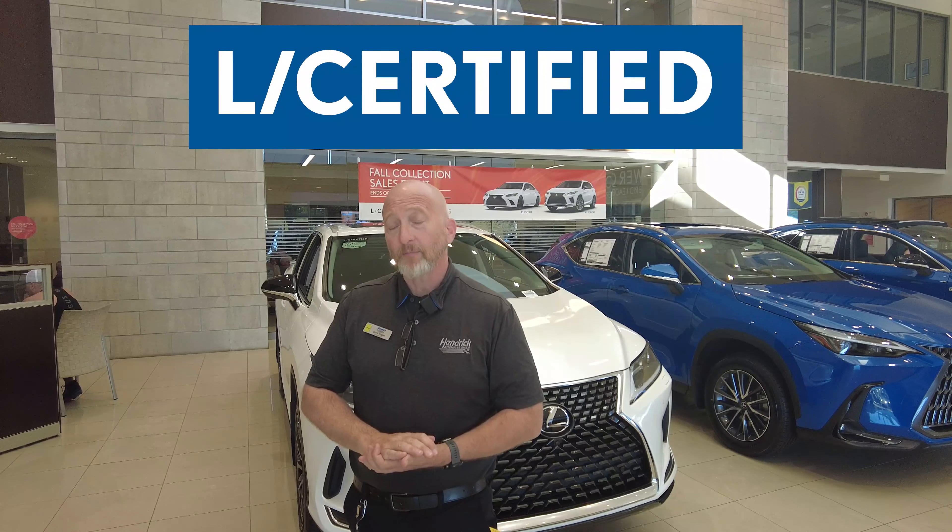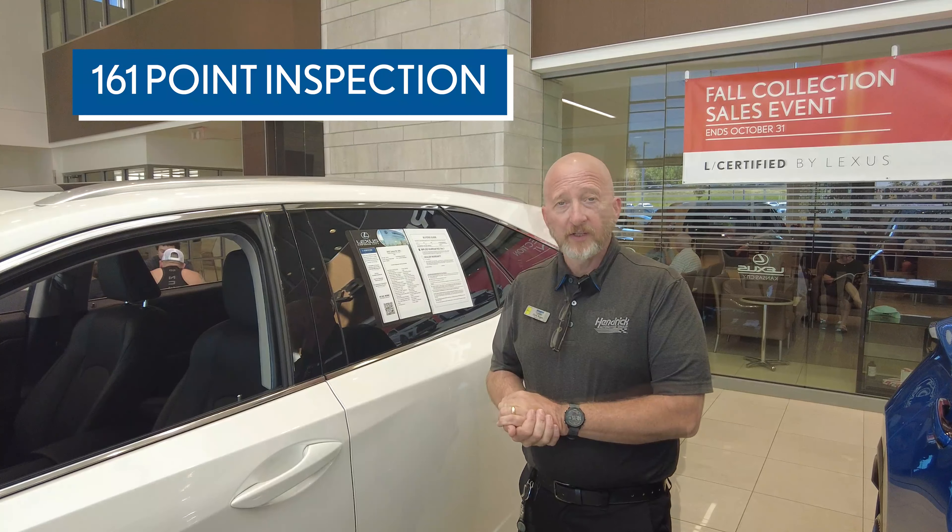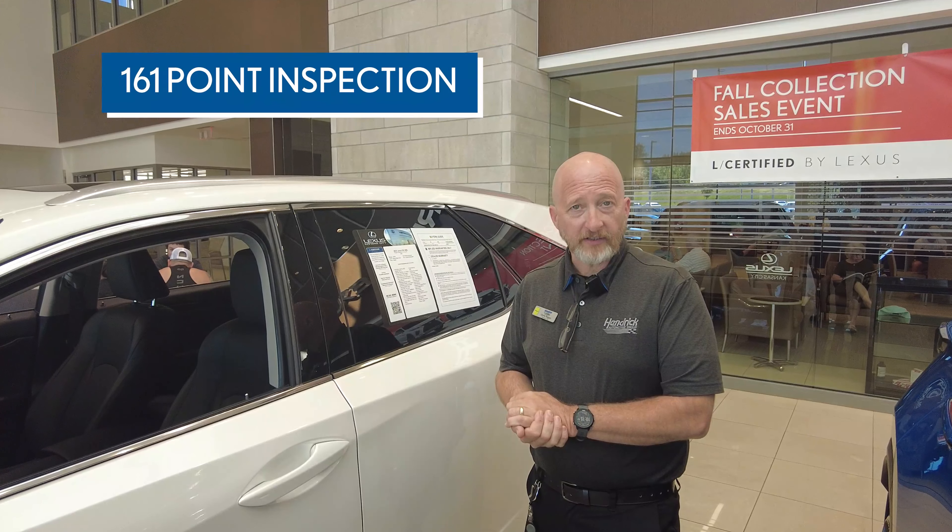Today we'll be going over the benefits of the L-Certified program for pre-owned Lexus vehicles. Every Lexus L-Certified vehicle has gone through a very strict 161-point checklist in our shop with one of our certified technicians.